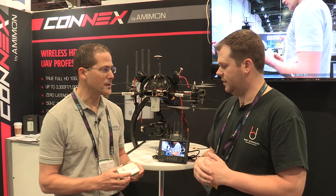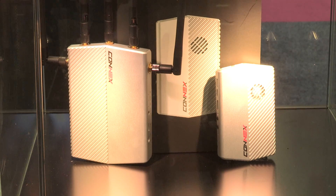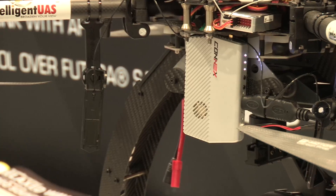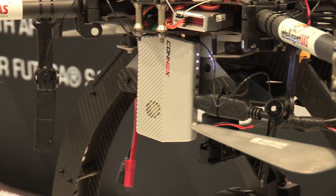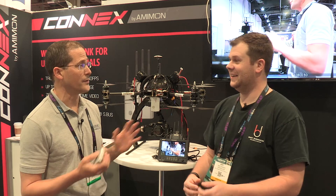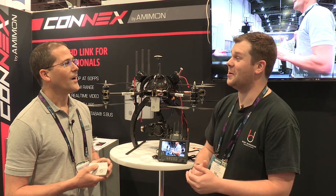Nathaniel, can you tell me what you guys got here and what it's capable of? What we're introducing in this show is the Kinex. The Kinex is a wireless HD system ready for drones, full HD. It will transmit full 1080p60 for up to 1,000 meters if you have clear line of sight between transmitter and receiver.